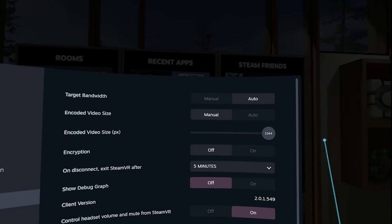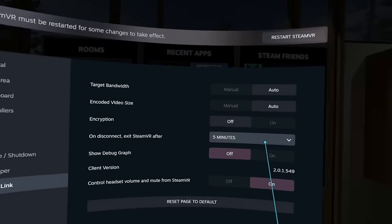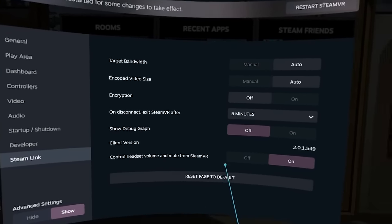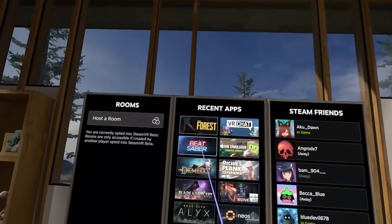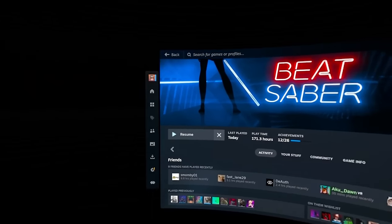There doesn't seem to be any major dropouts or lag — it just seems to work. I do have a pretty good router, and it is in the same room that I am in. I personally have the RAX70, which is a Netgear Wi-Fi 6 router, which is definitely helping this run smoothly. However, with 350 megabits max for that bitrate, I feel like I'm not getting my full experience here.